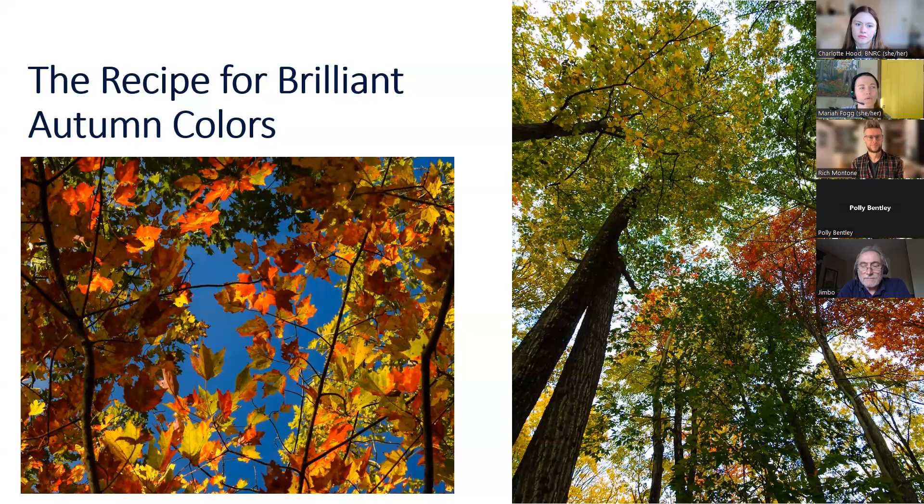In the forest, sometimes we see hobblebush, which can be purple — it's a nice low shrub. In terms of ideal weather, summer plays a big role in fall colors. Adequate summer rains promote really good tree health, leaf retention, and therefore color production during fall.